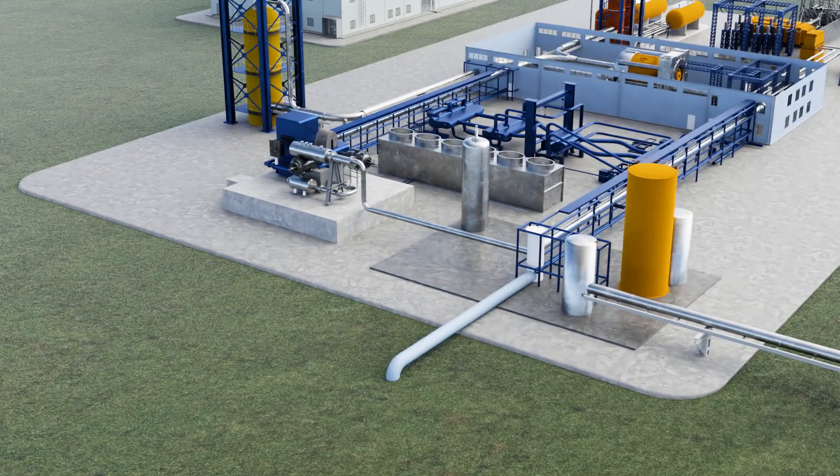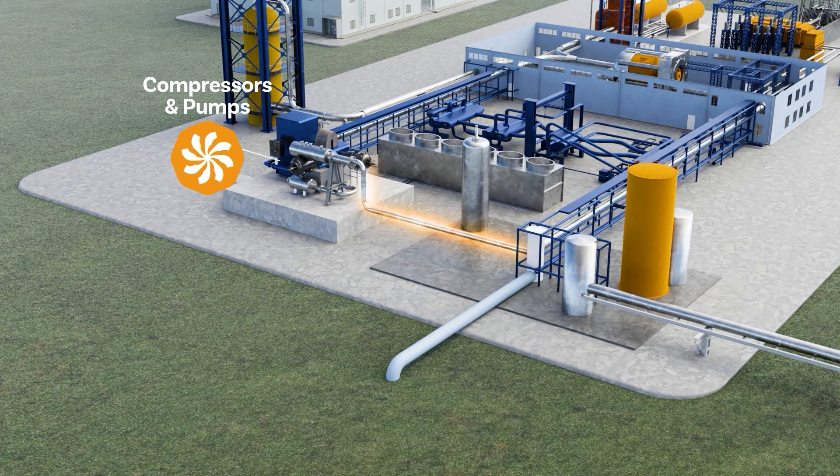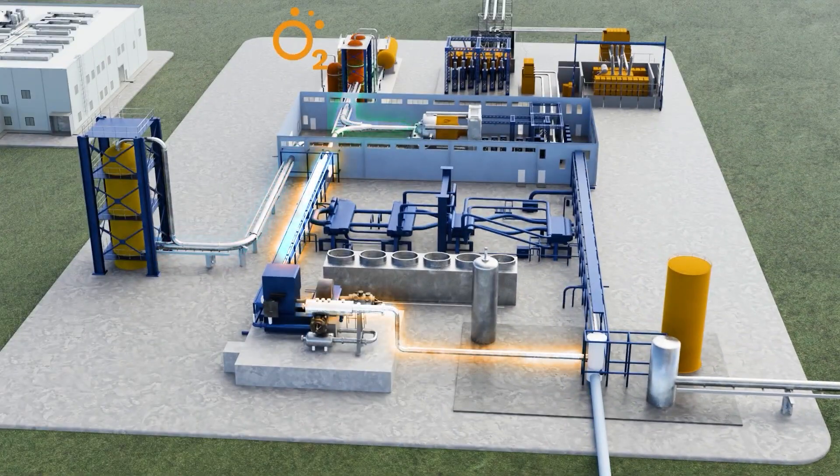The remaining stream of high-purity CO2 is compressed, pumped, and reheated in the heat exchanger network, mixed with pure oxygen, and recycled back into the oxycombustor, reducing total required fuel inputs.